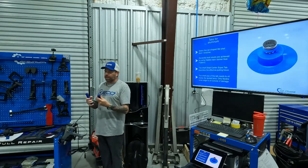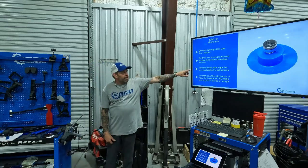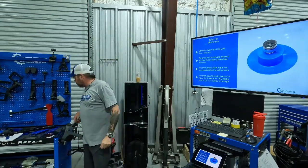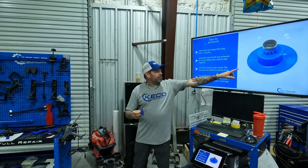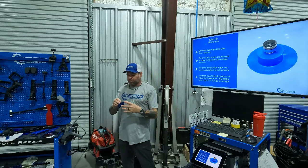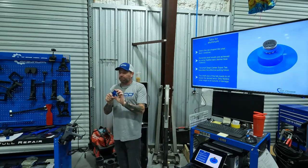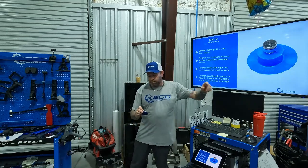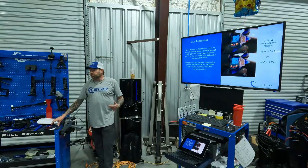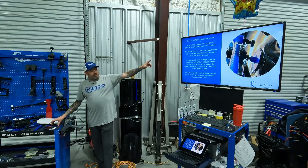The dead center super tabs are the most effective for pulling on aluminum. The shaft of the tab needs to sit inside the dented area and the flexible outer edge sits around the outside. You'll see a measurement on these — for example, 24 millimeters or 36 millimeters. Using the correct lifter, start the correction process using the double action method to get metal flowing.